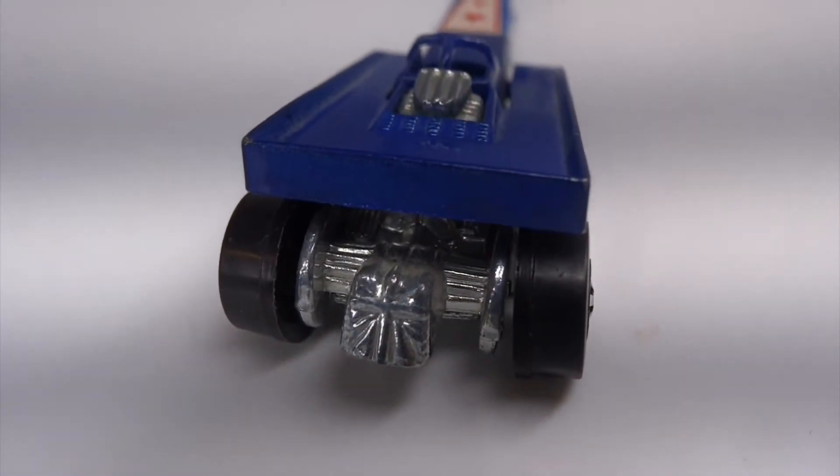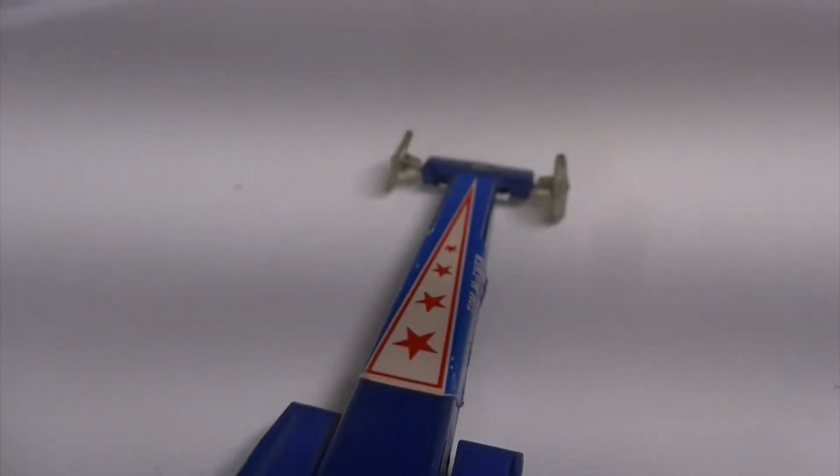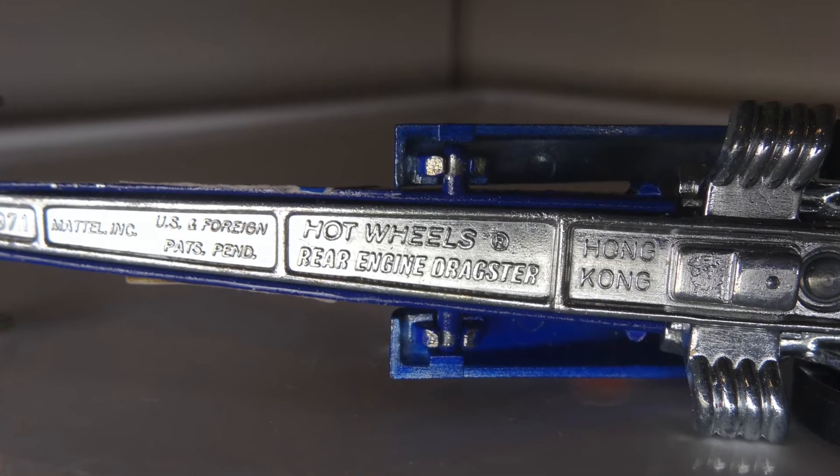This is the Blue Rear Engine Mongoose Dragster by Hot Wheels. It is a Larry Wood design created in 1972 and it's made in Hong Kong.